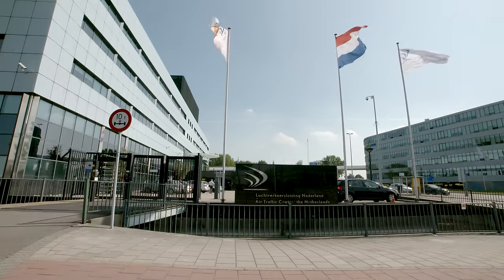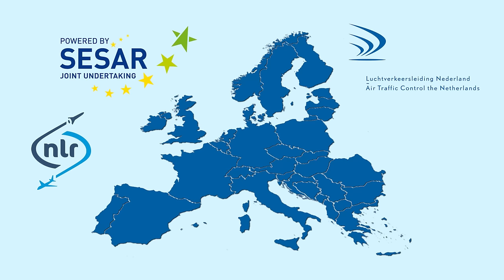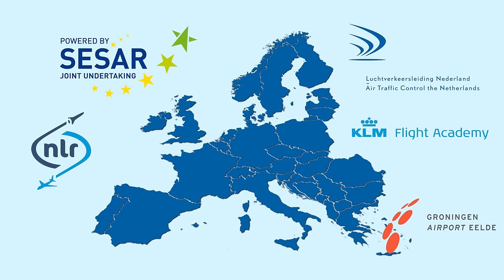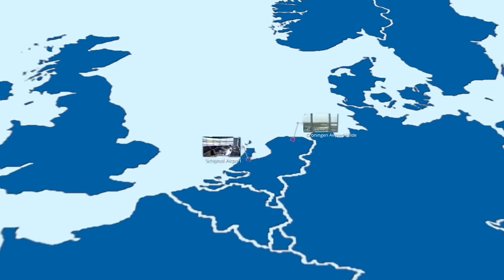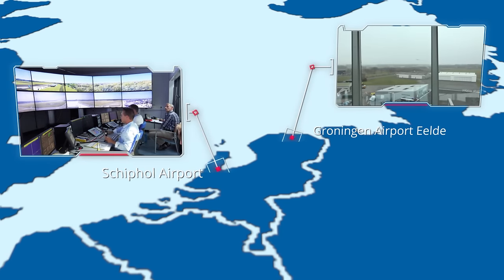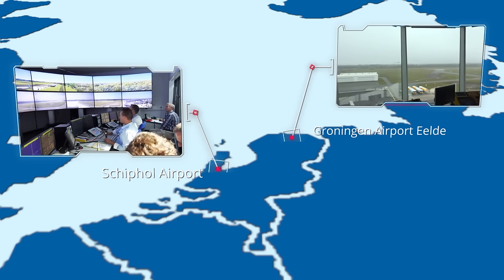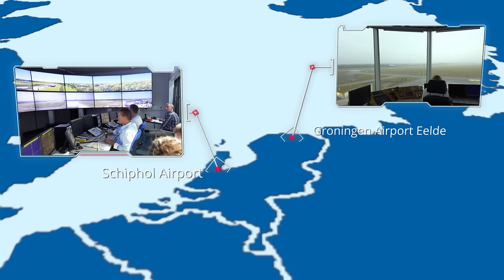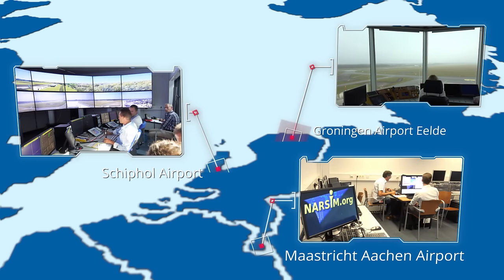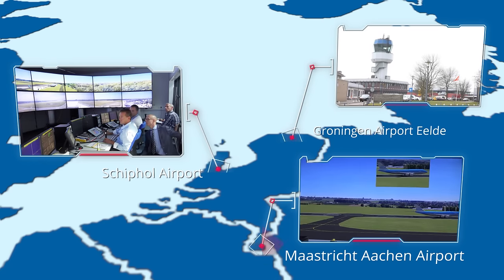In September 2016, ATC the Netherlands — LVNL — together with its partners the Netherlands Aerospace Centre (NLR), KLM Flight Academy, Groningen Airport Eelde, and Saab, performed remote tower demonstrations of Eelde Tower at the Schiphol Remote Tower Centre. LVNL also demonstrated that air traffic services can be provided to two airports simultaneously, one being Groningen Airport Eelde. The second airport, Maastricht-Aachen Airport, was simulated with NLR's NARSIM real-time simulation platform.